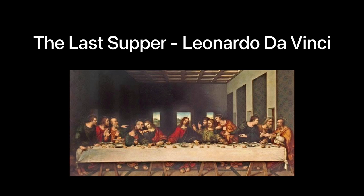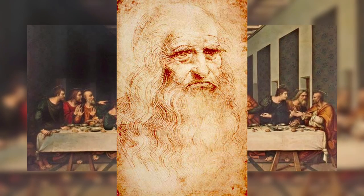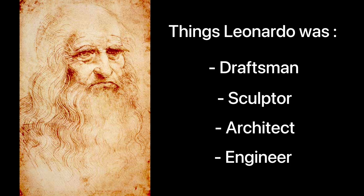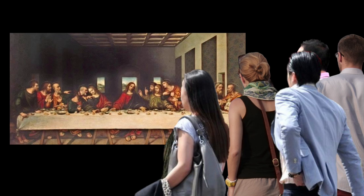Number four: The Last Supper by Leonardo da Vinci. The Last Supper is a late 15th century mural painting by Italian painter Leonardo da Vinci. Leonardo was also a draftsman, sculptor, architect, and engineer. The Last Supper has always fascinated people from around the world. However, in 2007, an Italian musician claimed to have found musical notes in the painting.